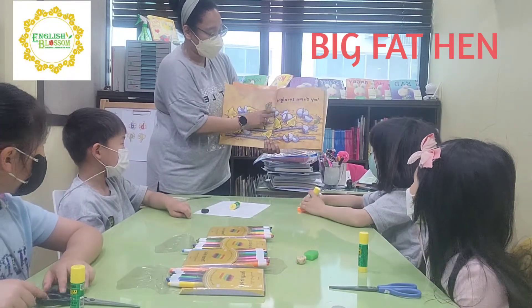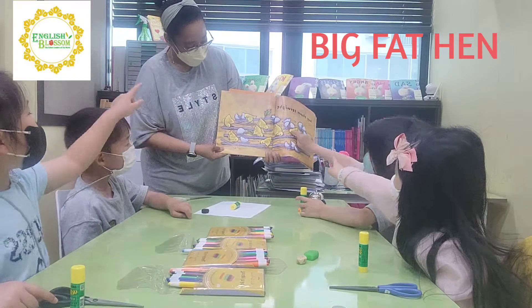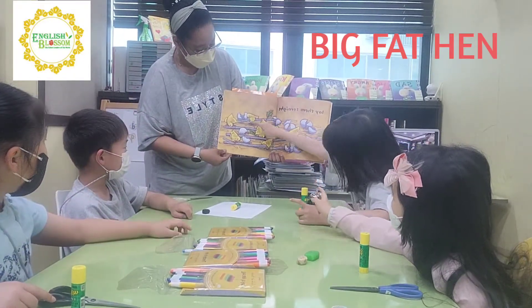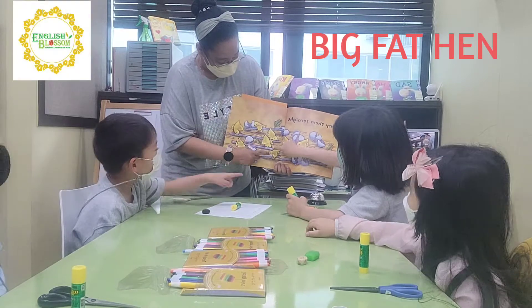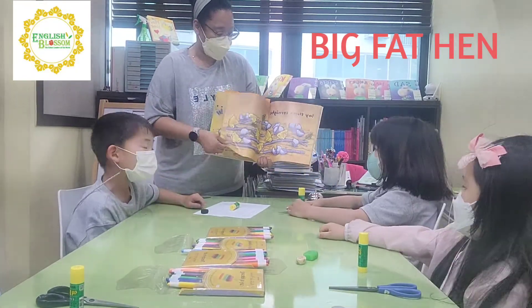Now lay them straight. How many chicks do we see? One, two, three, four, five, six, seven, eight. Eight. Good job. Eight.